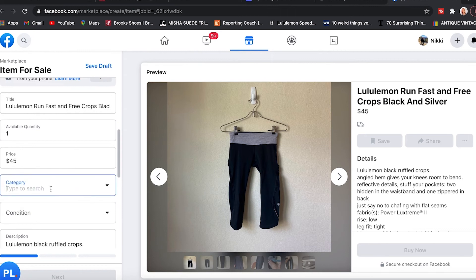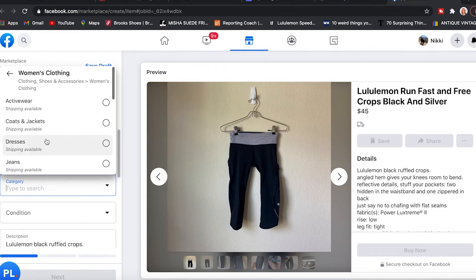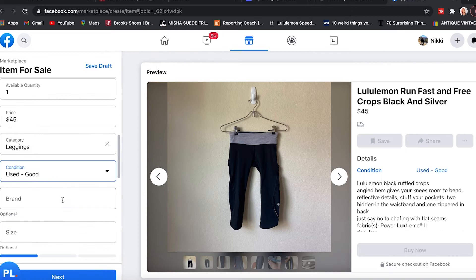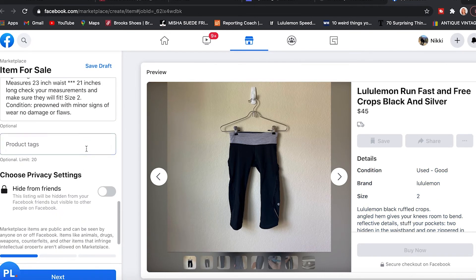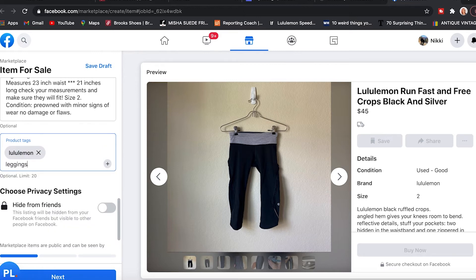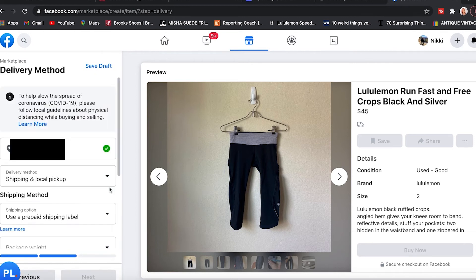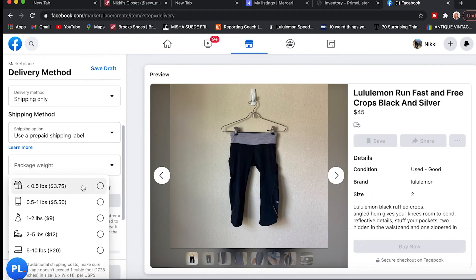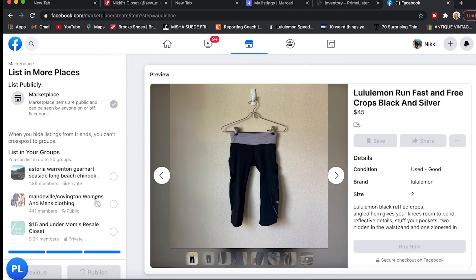I scroll down and fill out the fields that Facebook requires — every marketplace has different categories, so I pick the right one, put the condition, fill in the brand. Then I add a couple of tags so it's easier for people to find the item in Facebook search. I set it to private to hide from friends and hit next, then pick my shipping options — shipping only, select the shipping method and weight. And that's it — that's all you have to do to cross-list an item on Facebook Marketplace.